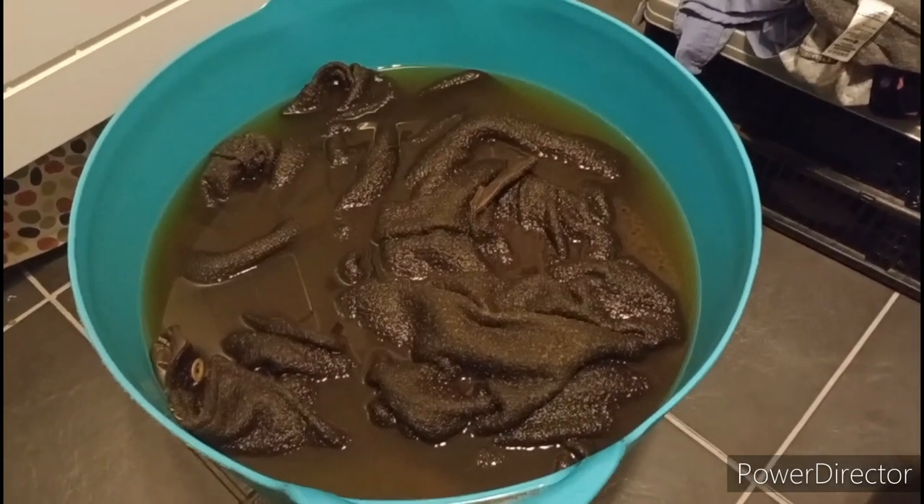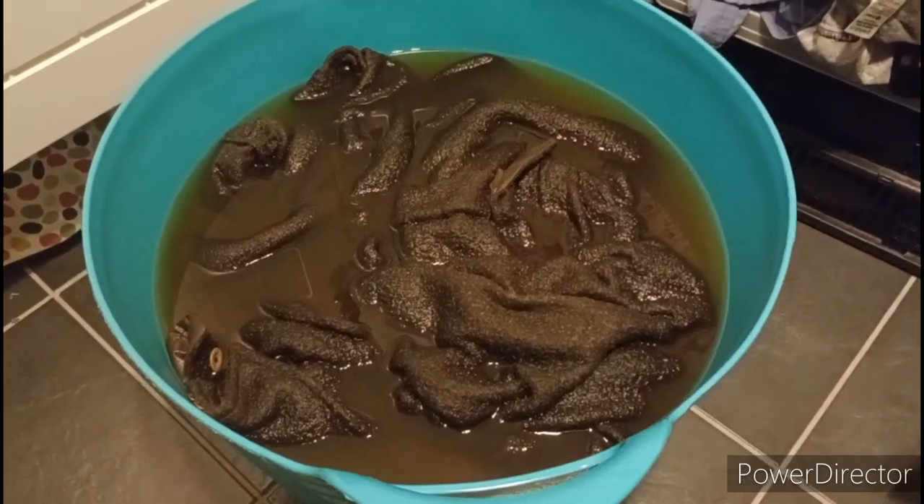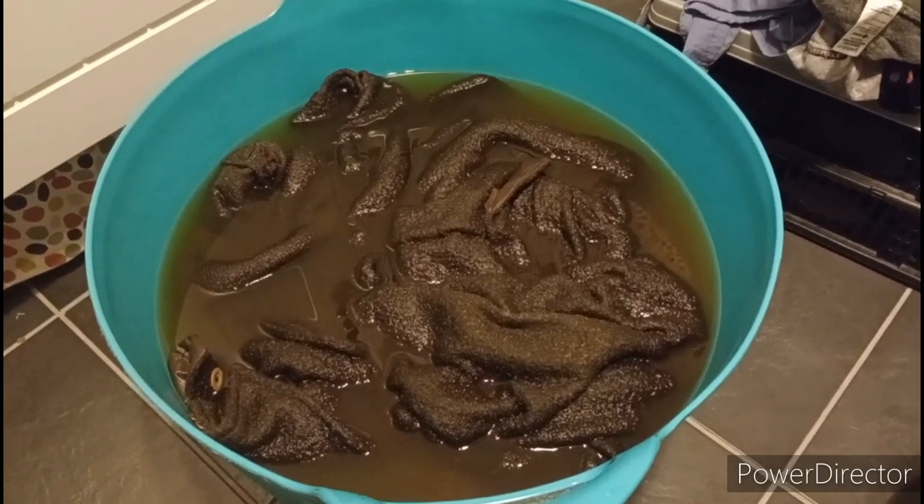Well, I got home from shooting and that's what's in the utility room. Yeah, that looks pretty gross really.